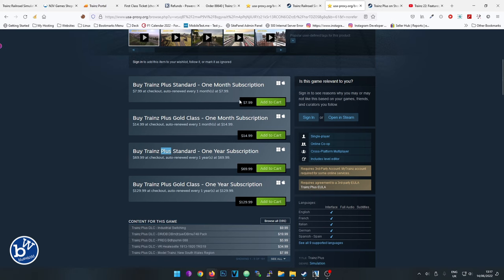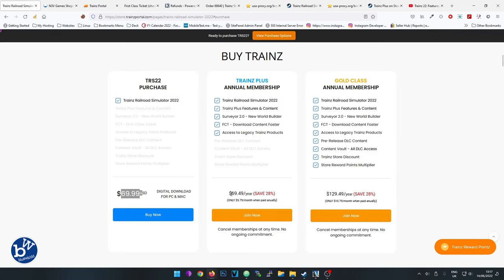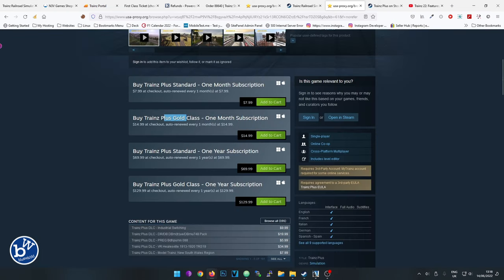On Steam you can subscribe as well. They give you the two options - Trainz Plus and Trainz Gold - exactly the same as on their website. What you'll notice is the yearly price differs slightly: Trainz Plus is $69.49 and Gold is $129.49 on Steam, whereas on the website it's not .49, it's .99 - so it's 50 cents more. The monthly price is the same but the yearly price is slightly different.